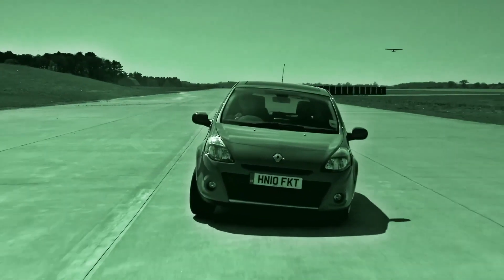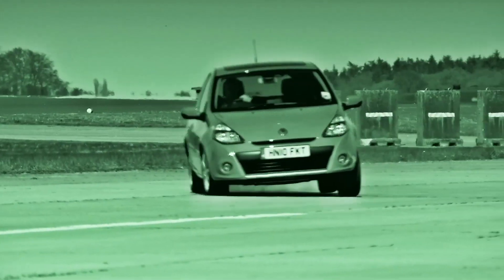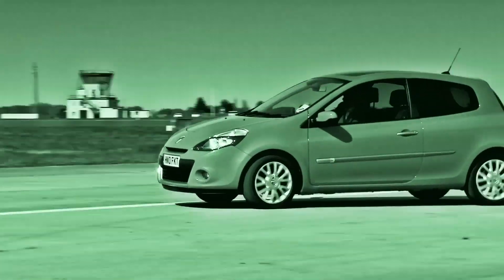Today we're going to find out how it works, we're going to show you the cheapest used cars that have it fitted, and we're going to show you the shocking type of accident it can help prevent. ESC makes 25 calculations per second and automatically intervenes in a split second to prevent a skid — it means the average car has more computing power than the space shuttle.